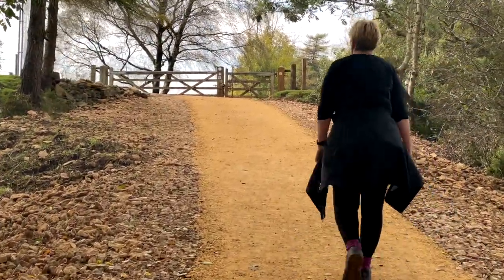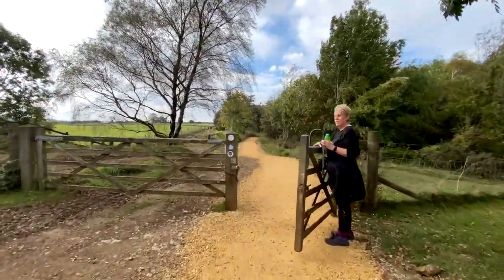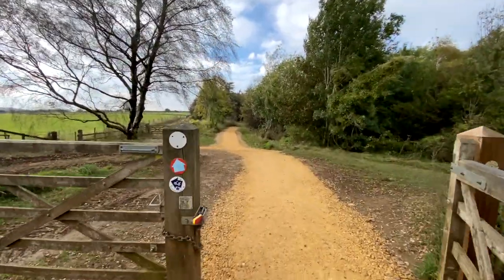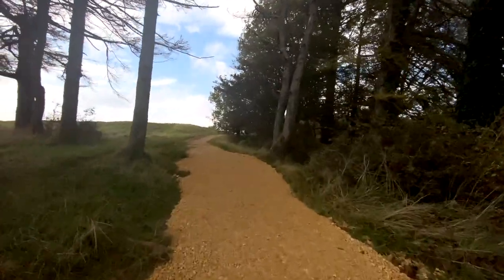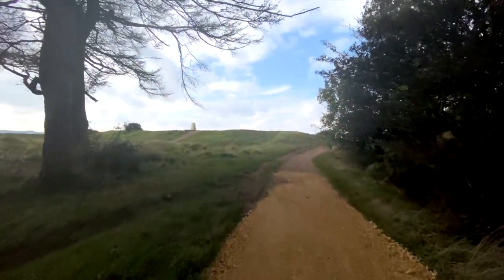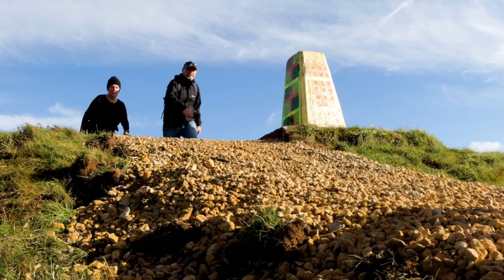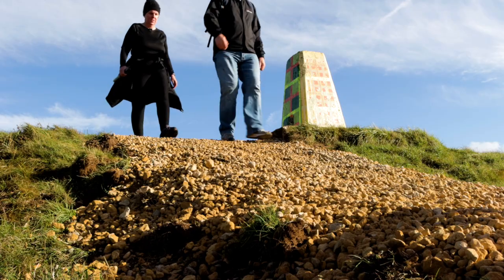At this point we'll leave the Cotswold Way trail and head towards Leckhampton Viewpoint. Although not obvious, we're walking over the ramparts of an Iron Age hillfort.